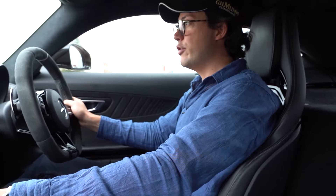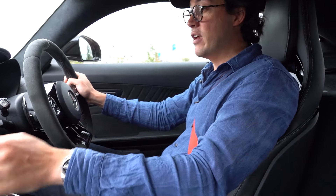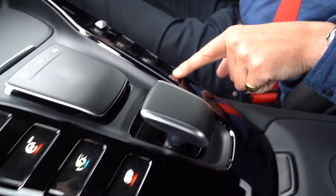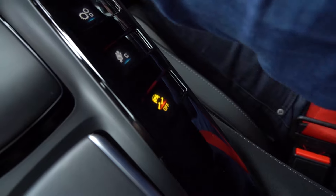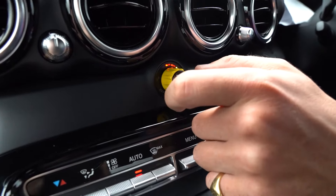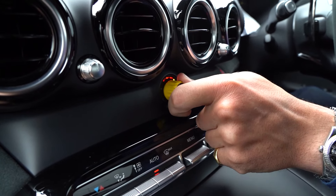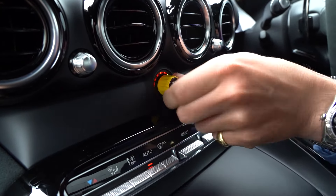And then once you've looked past all the usual Mercedes features, you notice a couple of interesting details — like this little yellow knob down here, which controls how much traction control you want. Hold down the traction control button and it switches off, and you'll see I can adjust how much traction control I want: a little bit, a little bit less, a little bit less again, a lot less — and then one more and we've got very scary mode.